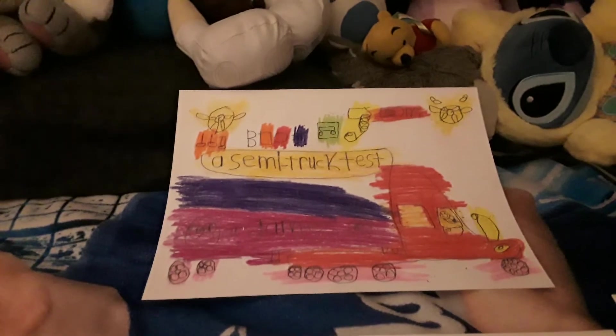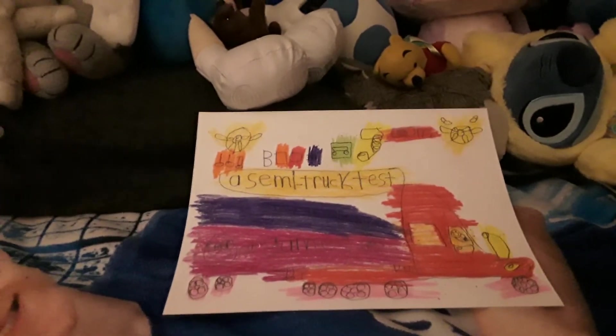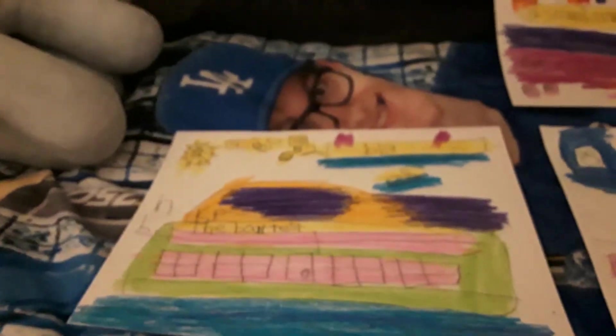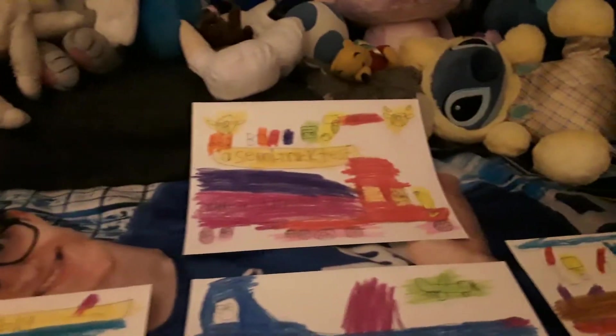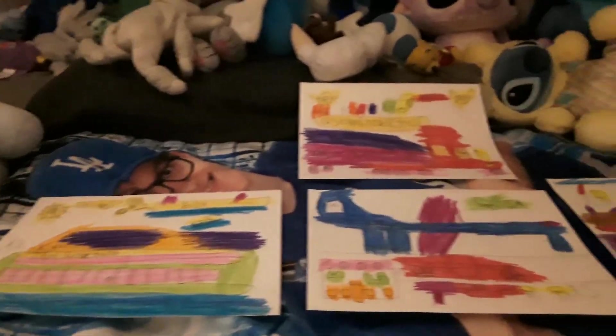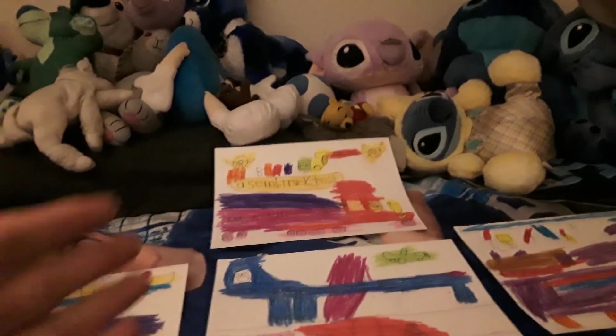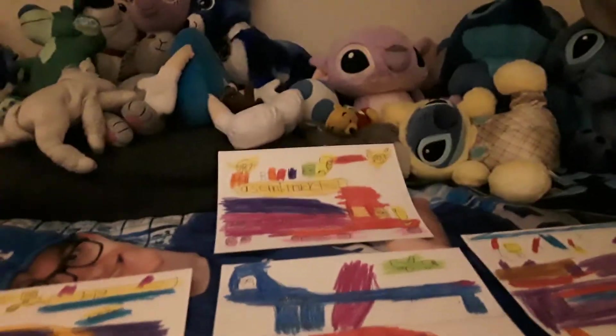I hope you like this video. Subscribe and make sure to put the notification bell on. Vote for your favorite drawing: the test airplane, the train test, the car test, the boat test, or the truck test. Let me know which one is your favorite, and I'll see you later when I make more creative videos. Kyle out — have a good night!